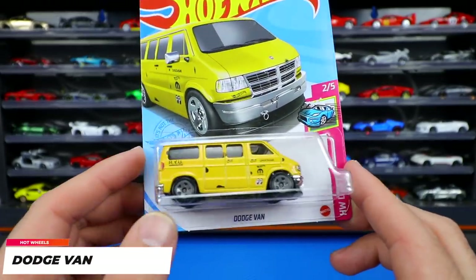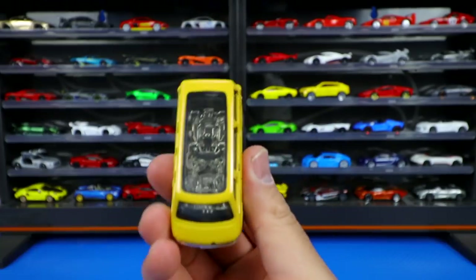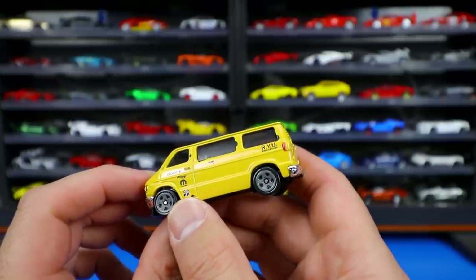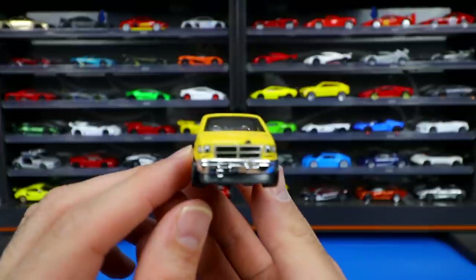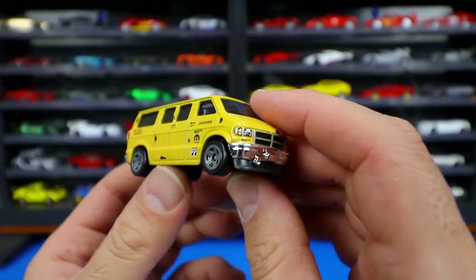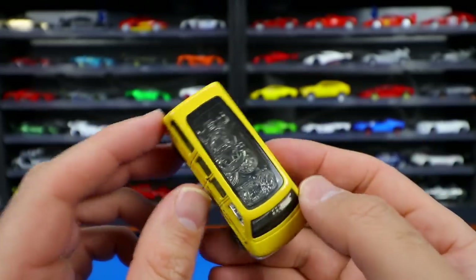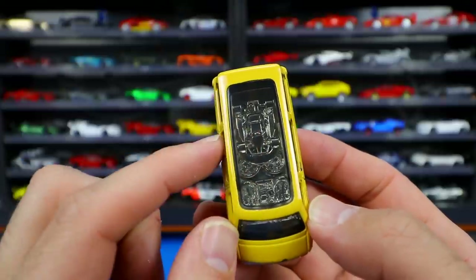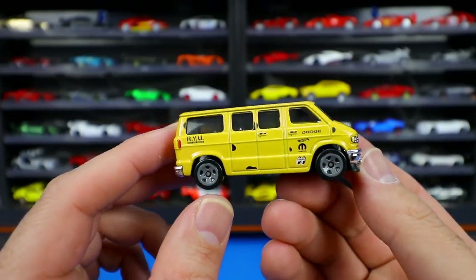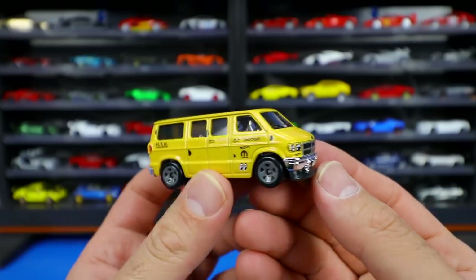The Dodge Van from the HW Drift series — I originally thought this was a boring casting but I'm super impressed. It's a mustard color with 'Moon Eyes' written on the side. The front end stamping for the lights is excellent detail. The rear is a bit plain with window slots classic to that era. On the inside, there's a little go-kart — just awesome detail on this Dodge Van. Once I held it I absolutely loved it.